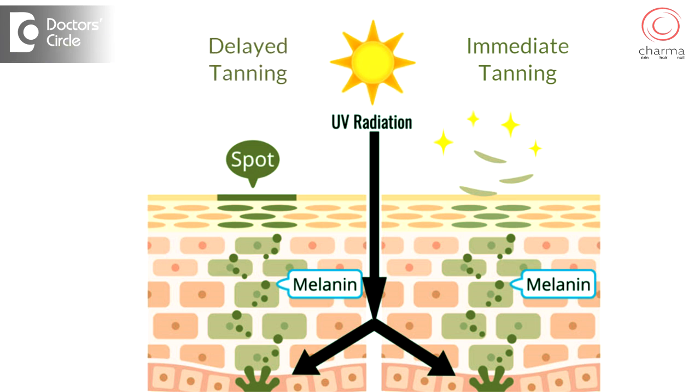Delayed tanning occurs even when you're not exposed to sun, but you have been exposed to sun previously. The body knows that you need sun protection, so it starts producing more melanosomes. These melanosomes are then transferred to the surrounding skin cells from the melanocytes. This process takes time — anywhere between three to seven days — and this is called delayed tanning.